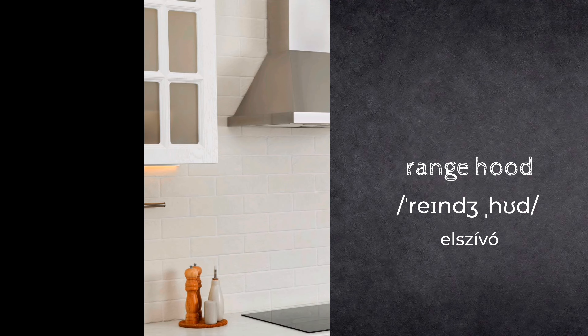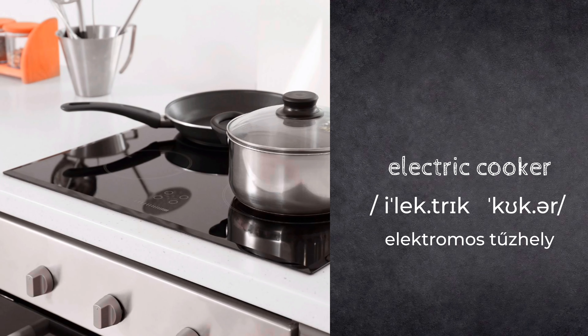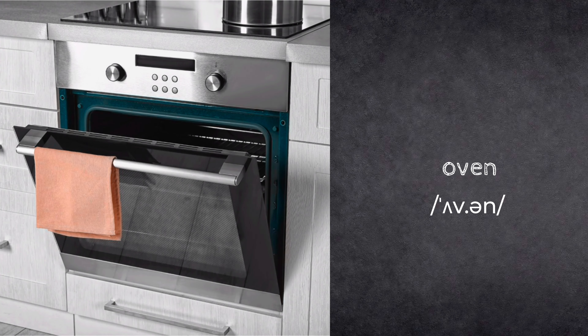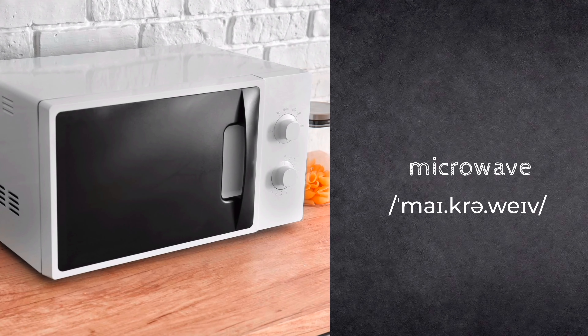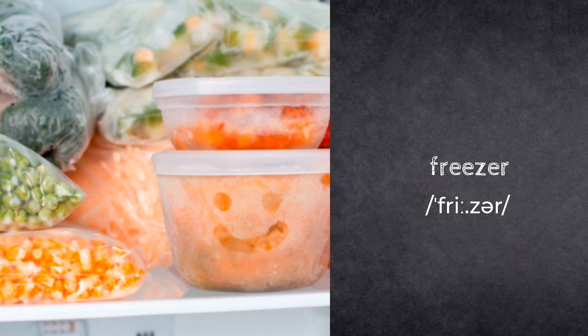Range hood. Gas cooker. Electric cooker. Oven. Microwave. Fridge. Freezer.